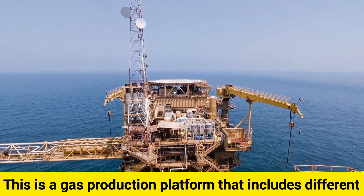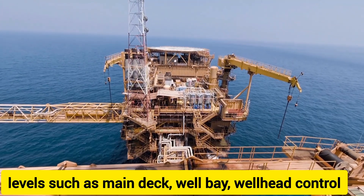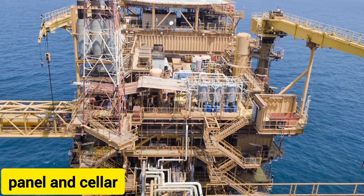This is a gas production platform that includes different levels such as main deck, well bay, wellhead control panel, and cellar.